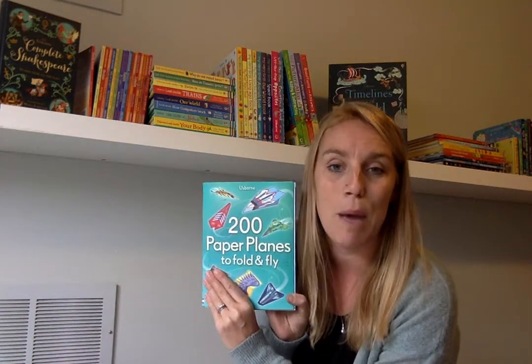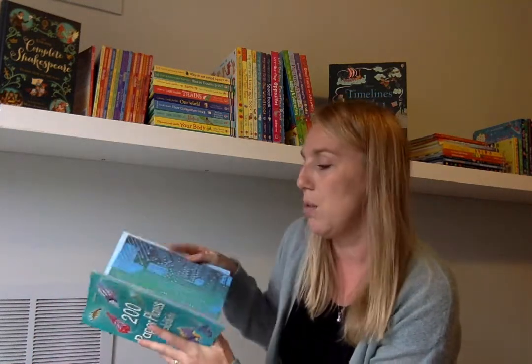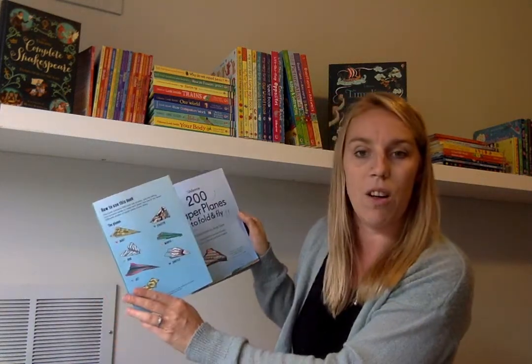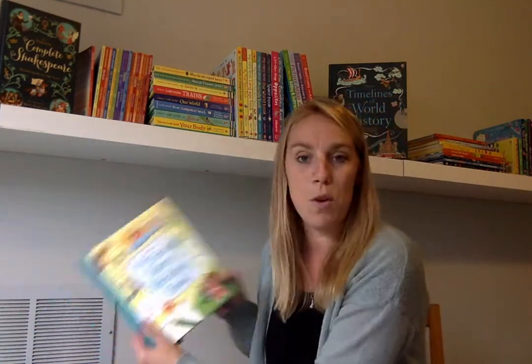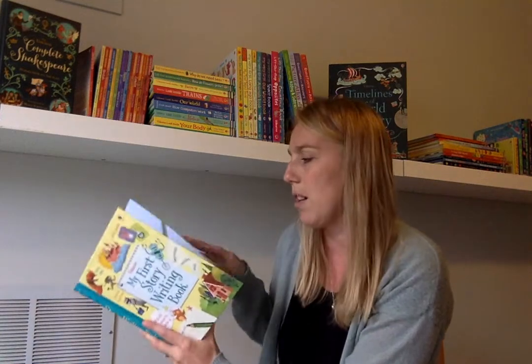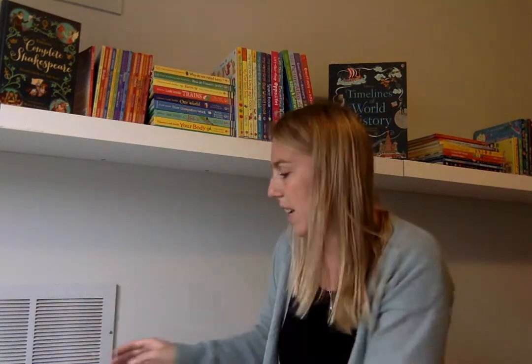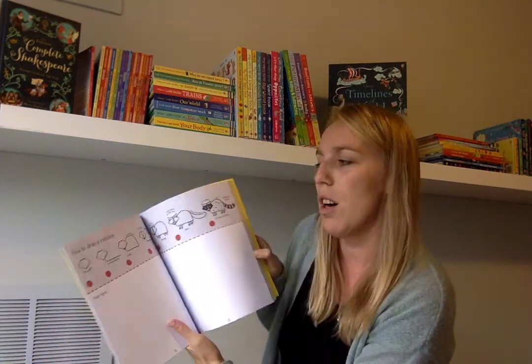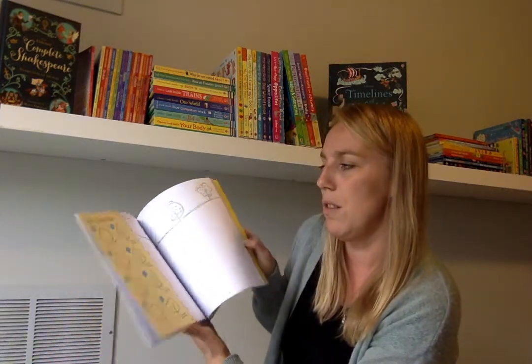Here's one: 200 Paper Planes to Fold and Fly. You find the papers in here, there's a folding guide, and you can make all kinds of fun paper airplanes — 200 of them. For those of you interested in writing, My First Story Writing Book gives guidelines on writing. And a Step-by-Step Drawing Book — how to draw a raccoon, how to draw trees, how to draw a cat.